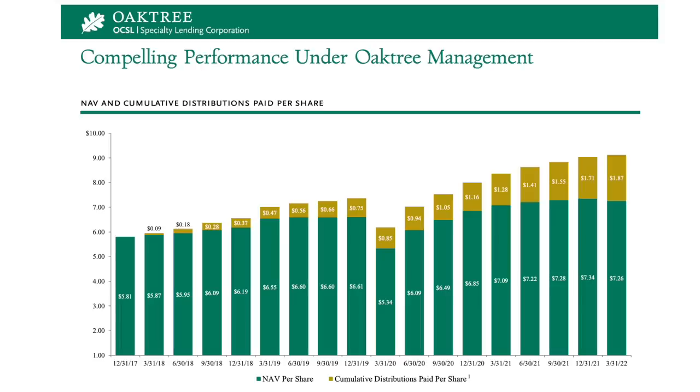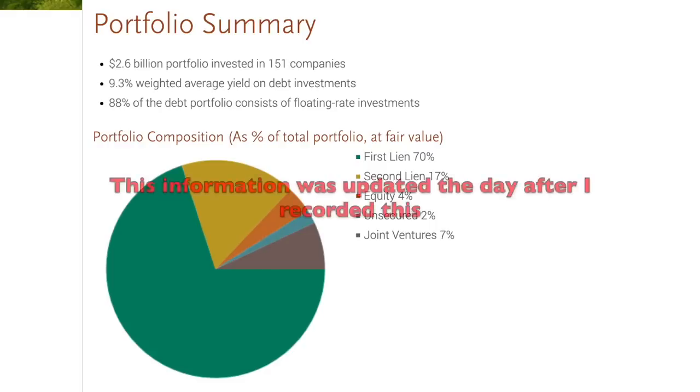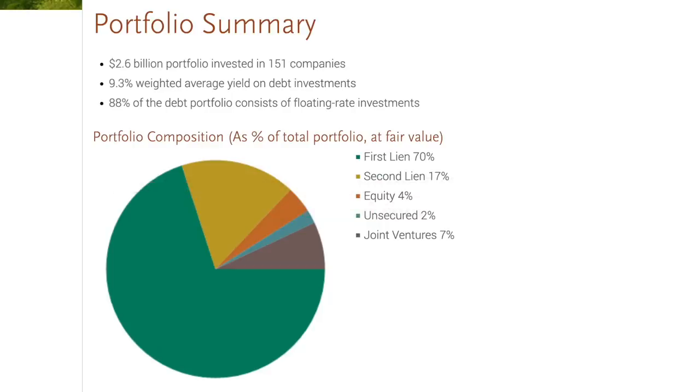On their website, it says they currently have a $2.6 billion investment portfolio and they're invested in 146 different companies as of March of this year. 89% of their debt portfolio is made up of floating rate loans, which means that as interest rates go up, Oaktree will be able to earn more revenue from their investments as long as none of their borrowers default. Fortunately, 69% of their debt is first lien debt, which means that if any company they invest in fails, Oaktree is going to be first in line for repayment if the company's assets need to be liquidated.